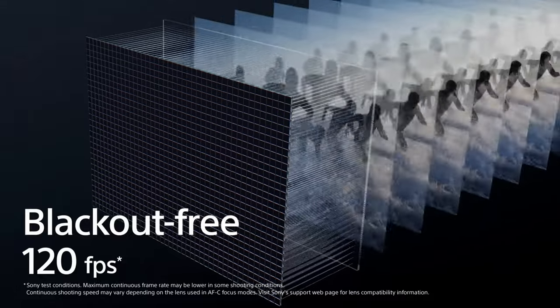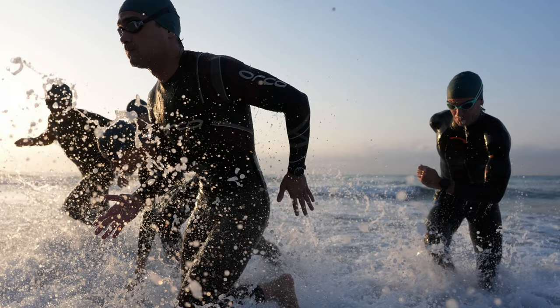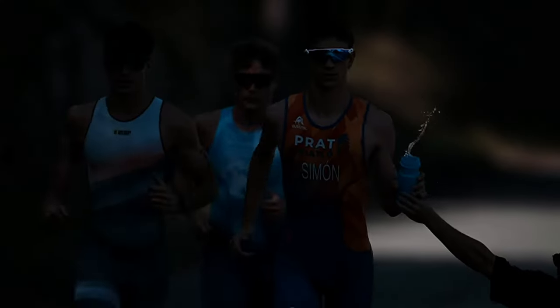This new stacked backside-illuminated CMOS sensor is 24.6 megapixels with no rolling shutter, providing significantly faster performance void of motion distortions typically seen on other cameras. It supports blazing-fast continuous shooting speeds up to 120 frames per second and offers shutter speeds up to 1/80,000th of a second with flash sync.